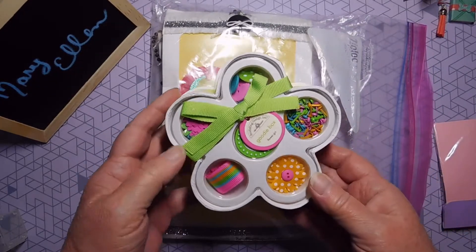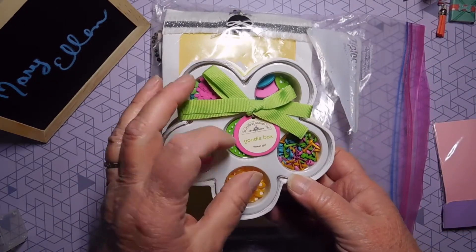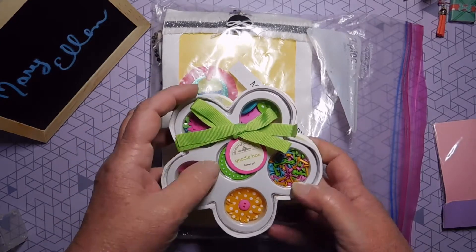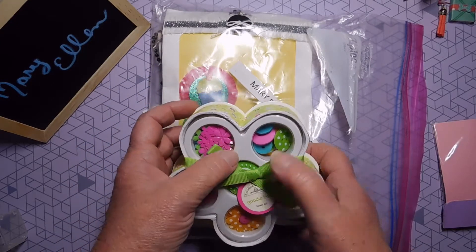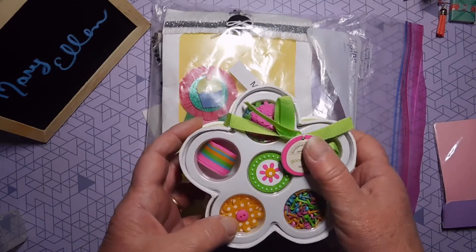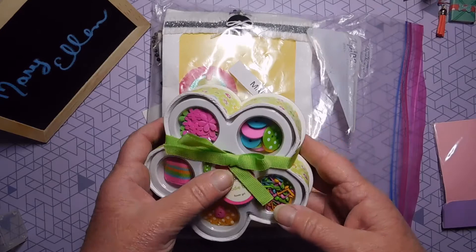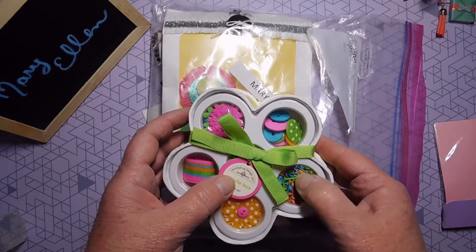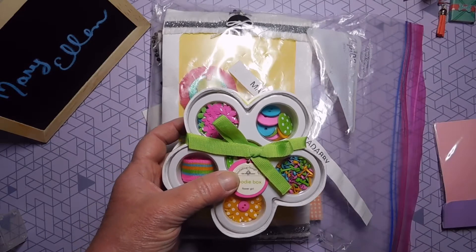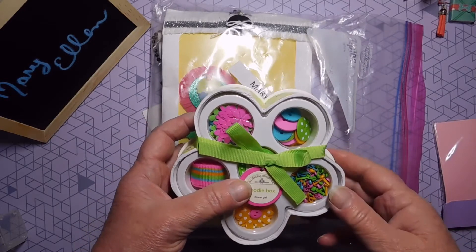Look at this — it's adorable doodlebugs. It's a goodie box. It has little tiny brads and flowers and adorable buttons and some ribbon and some flowers. I think it's so cute and I'm sure that I can use these. I love these little tiny brads. They're perfect for those little tiny purses. I'll be making some of them.